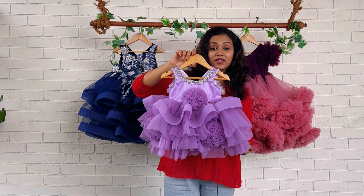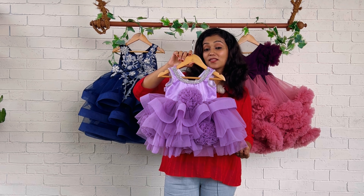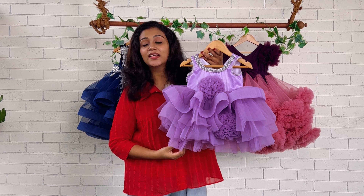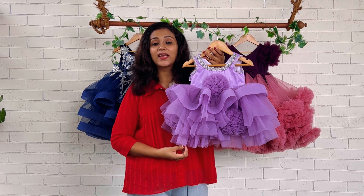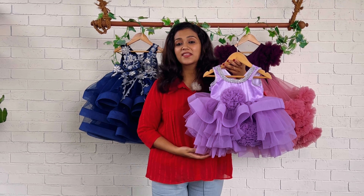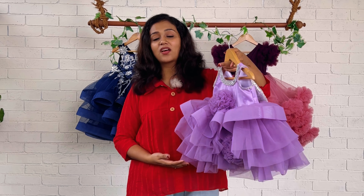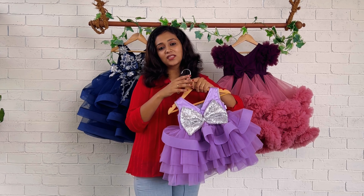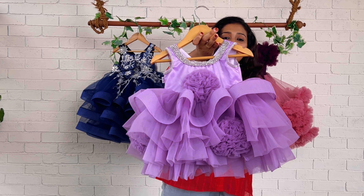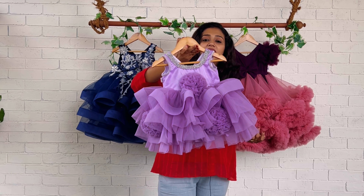Hi beautiful mommies and babies, it's Nejunas here from Baby Teen. Today this beautiful white-brand lavender color frock — this color is really trending these days because we are getting so much enquiry for these colors. If you want to purchase something in a lavender color, go for it without any doubts. You can come to us in our DM or WhatsApp us if you want to custom make any dress in lavender or any other color of your choice.